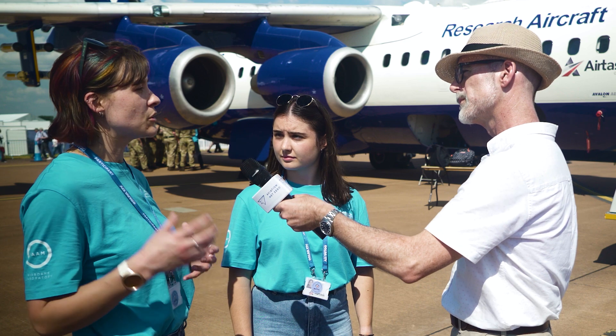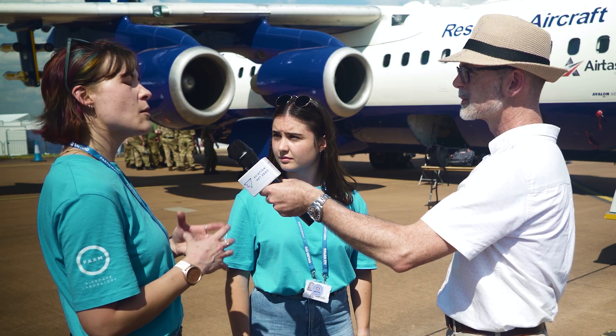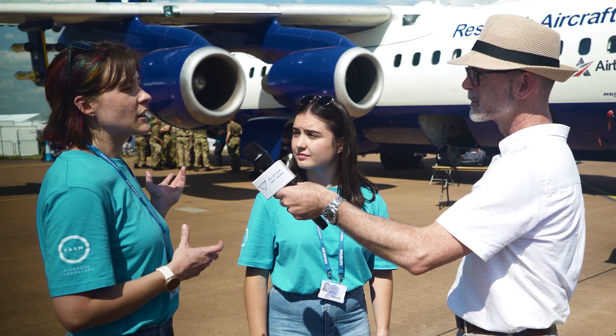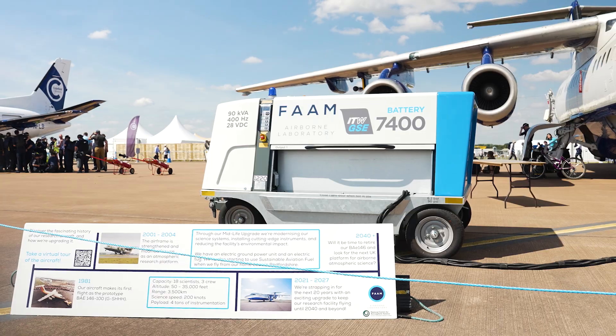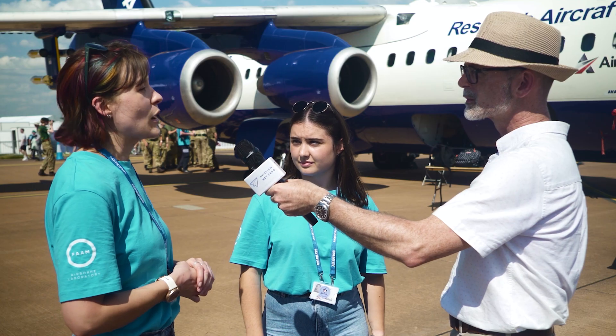We're hoping to actually be able to use SAF during our home-based flying. We're approved to use a blend of up to 50% SAF — I think it cuts our carbon emissions by around a third. It's still a large jet aircraft with four engines, but we're working very hard to manage our emissions, and we've got electric ground equipment as well, so we're lowering emissions where we can.